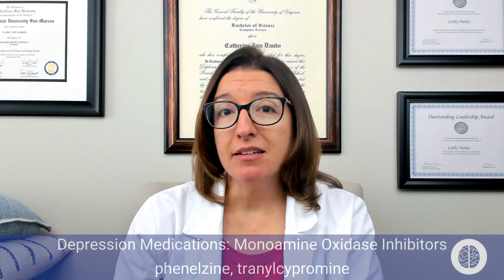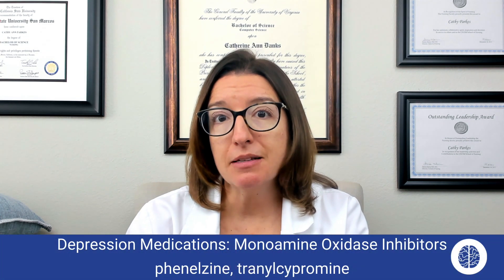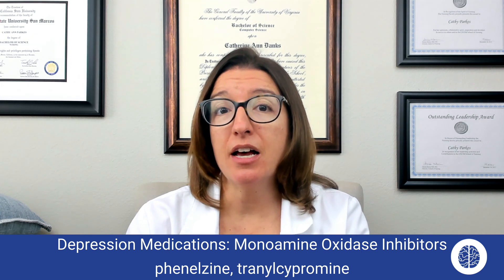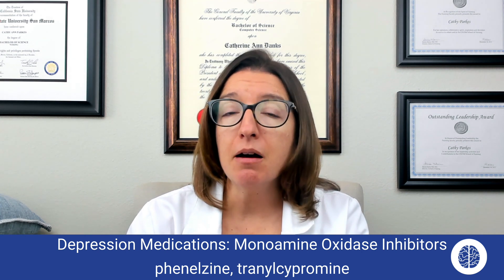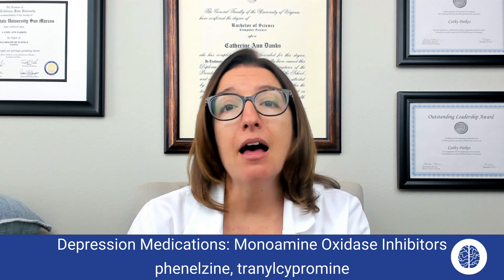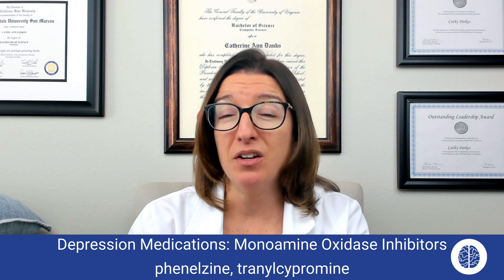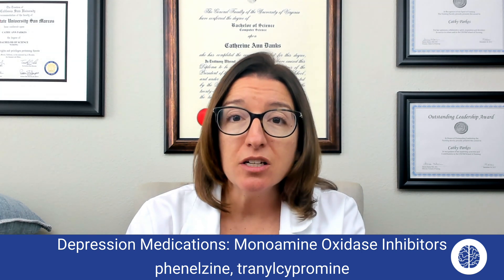Now let's talk about MAOIs, which are monoamine oxidase inhibitors. MAOIs include medications such as phenelzine and tranylcypromine. MAOIs are used to treat depression, and they work by inhibiting monoamine oxidase, which increases levels of dopamine, epinephrine, norepinephrine, and serotonin in the body. Side effects can include agitation or anxiety, as well as orthostatic hypotension.